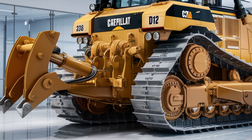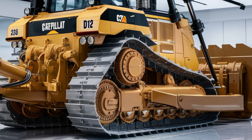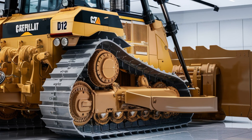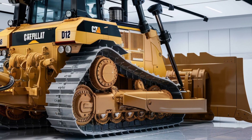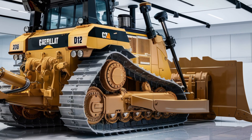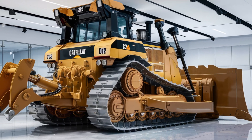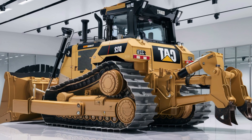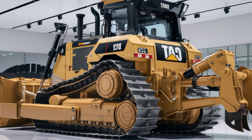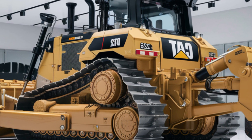Under the hood, the 2026 Caterpillar D12 packs a powerful Cat C32 engine delivering up to 850 horsepower. This turbocharged diesel engine combines raw power with improved fuel efficiency, thanks to advanced combustion technology and optimized electronic controls. The D12's powertrain is designed for smooth, responsive operation with a torque converter and heavy-duty transmission that handle heavy loads without strain.